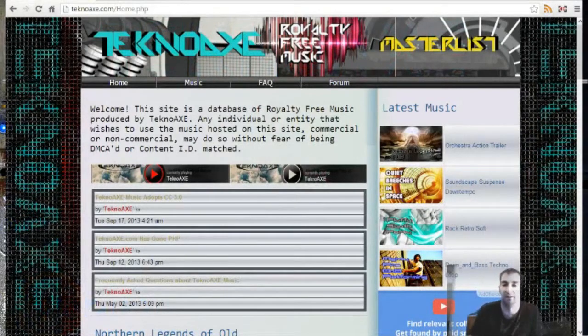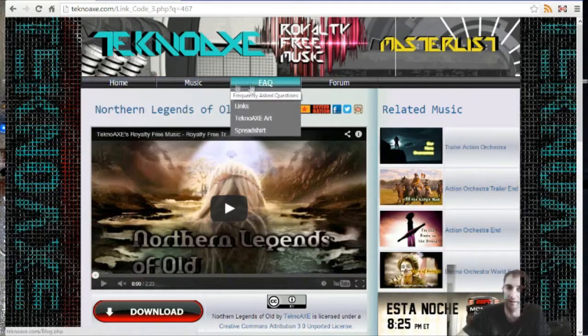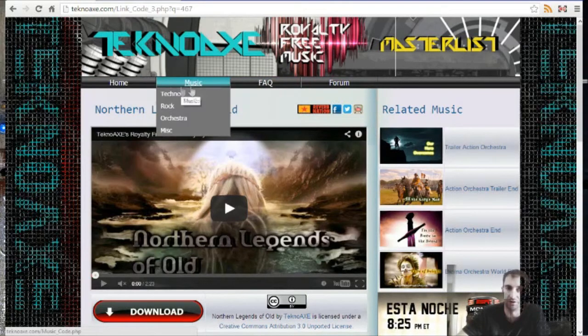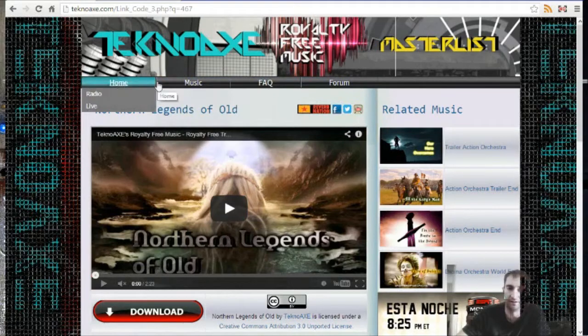So this is my website right now. This is technoax.com as it exists right now. This is the page that you guys most likely enter my website through — the link page that is linked directly to the YouTube page featuring my music. If you've been using my site, you'll know how to use it. Nothing's really changed on the top bar; it still goes to the same places it has for the last six months.